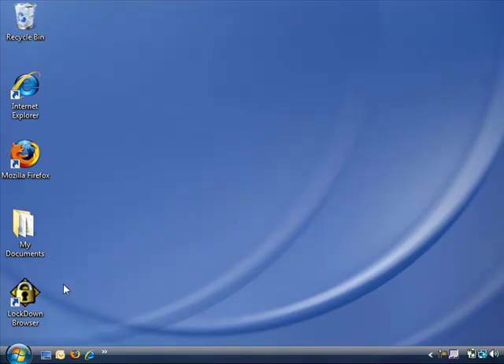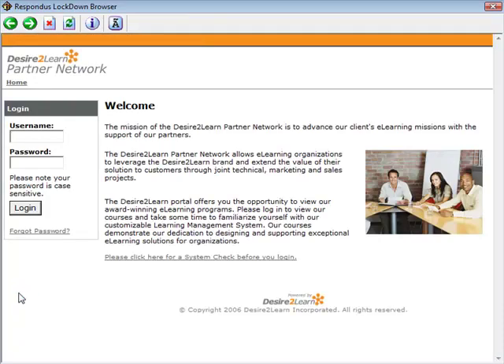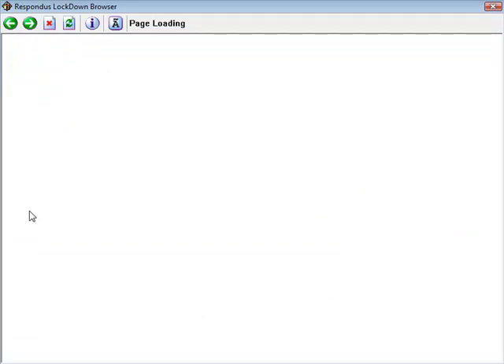Upon startup, Respondus Lockdown Browser goes directly to the institution's login page for Desire2Learn. Students then log in by entering their Desire2Learn username and password.